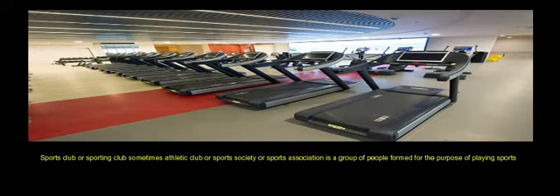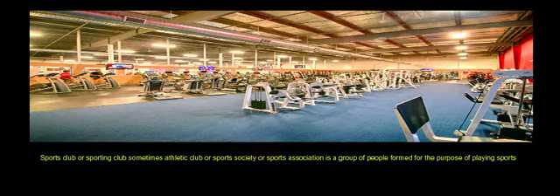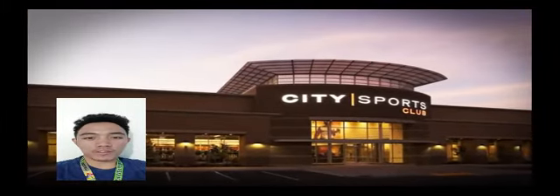A sports club, or sporting club, sometimes athletic club, or sports society, or sports association, is a group of people formed for the purpose of playing sports. I will now present to you the sports club.